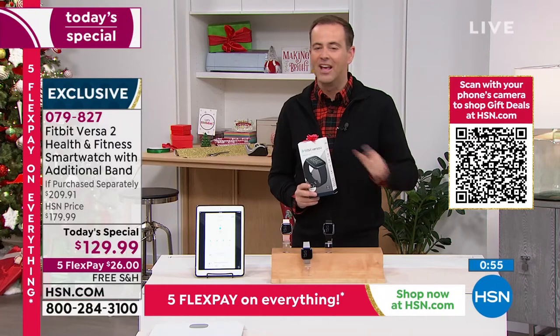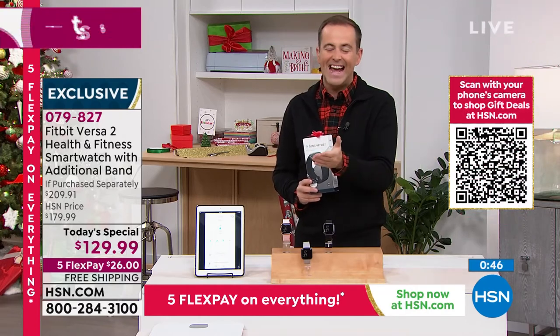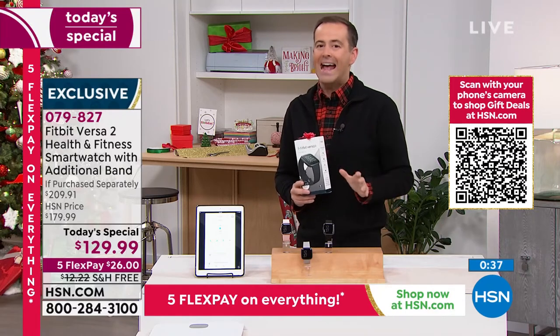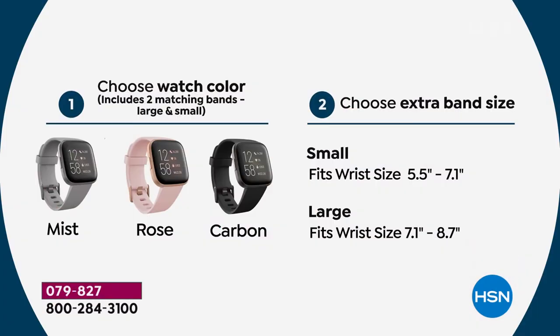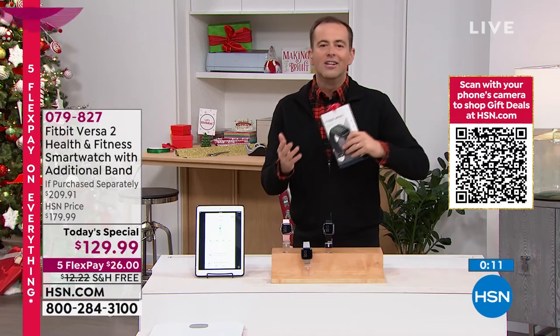Now you can too, at the lowest price we've found in the United States. Google the Fitbit Versa 2 — you'll see $180, $179.99. We're at $129.99 and including an official additional Fitbit band at no extra charge. That's why so many people are shopping with us. Nobody has what we have. Choose mist, rose, or carbon; then choose the size of the additional band — small or large.